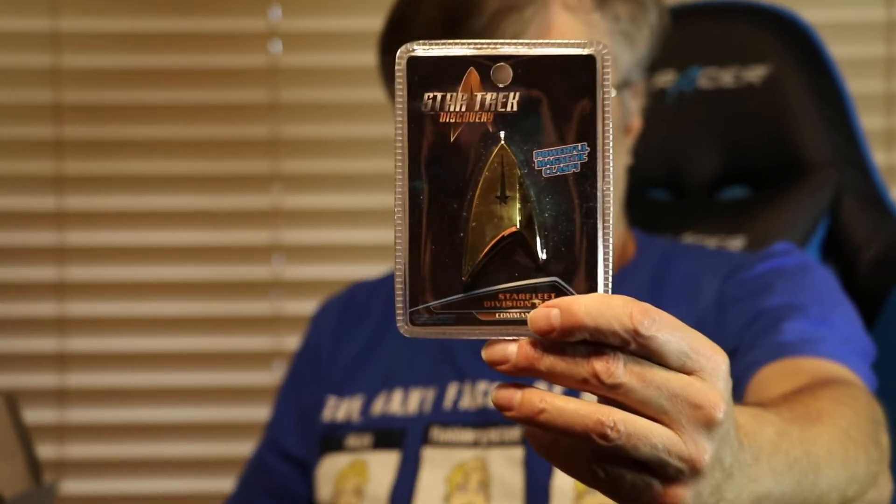It says it's a powerful magnet class, and this is the Starfleet division badge — this is the command badge. No wait, it says Discovery, so it's from the new series. It's the new series badge. So we got something from the new series — I haven't watched it, I don't watch TV.